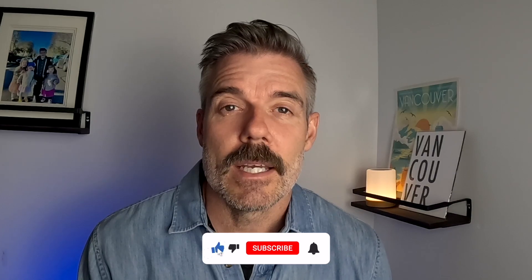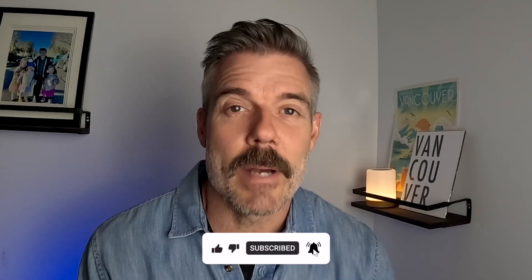If you're getting any value out of this video and want to see more content about Vancouver and what it's like to live here, I put out content like this every week. I'd love it if you'd subscribe — smash that subscribe button — and let's get back to the video.